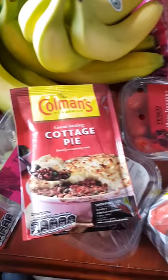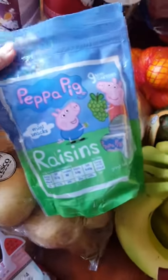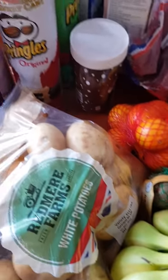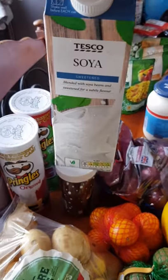Four different ready meals: a sausage casserole, a cottage pie, beef casserole, and a lamb hotpot — they were on offer. Two packets of potatoes, a packet of nine mini raisins. Pringles are on offer so I've got those — original, barbecue, and sour cream and chive. I'm going to try a soya milk because I can't eat dairy — I've never had it before.